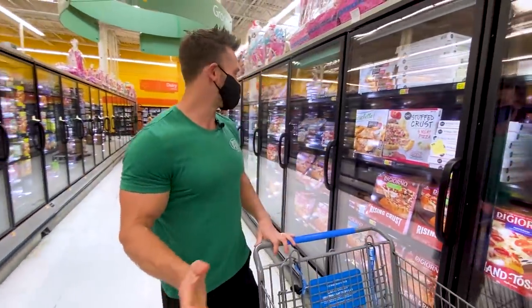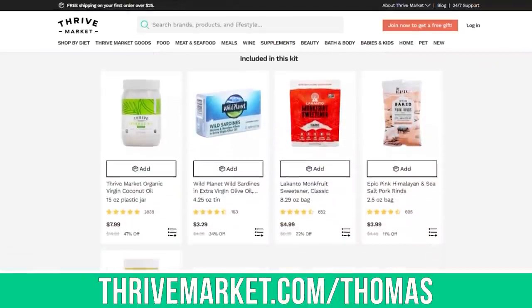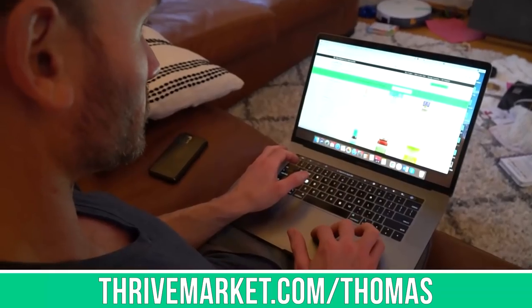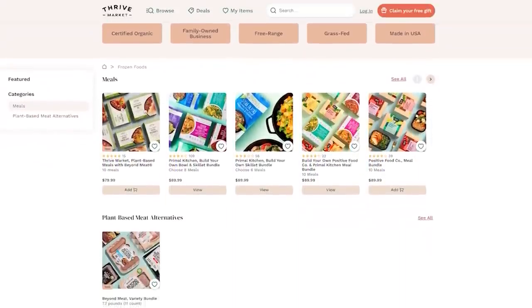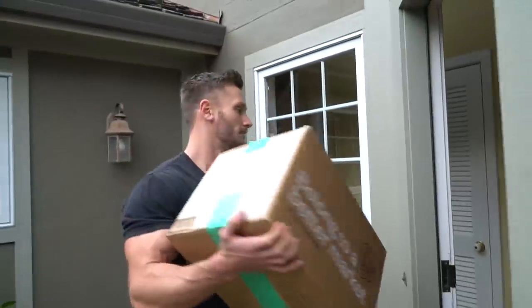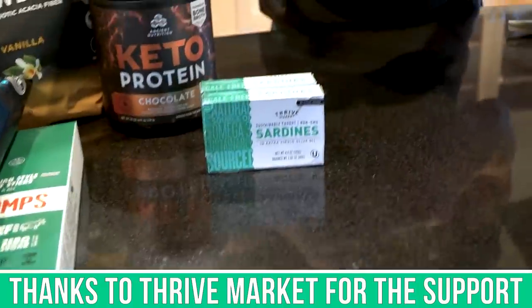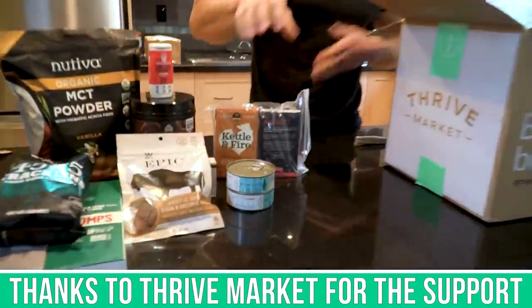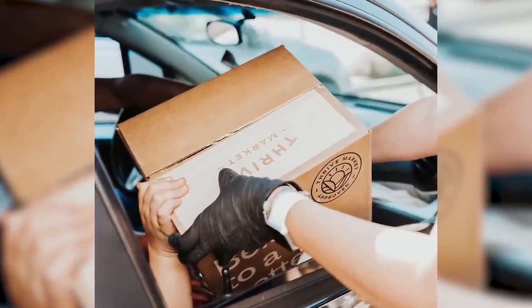Quick mention of Thrive Market, who I talk about all the time — they deliver groceries right to your doorstep, including frozen options. When you sort by categories on their site they have a frozen category with things like Primal Kitchen frozen meals. If you're sick of going to the grocery store, having groceries shipped saves so much time, and time is money. Use the link below to get a special free gift when you join. They ship frozen food well — it doesn't thaw out on the way.